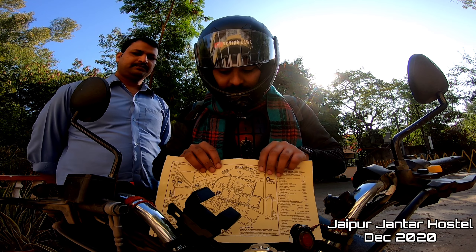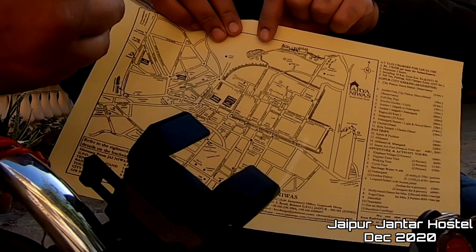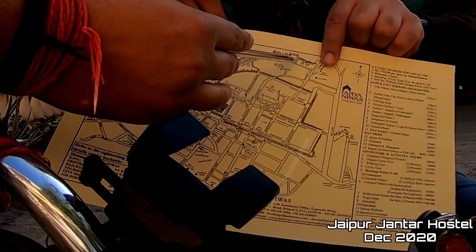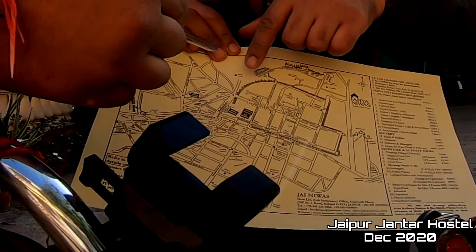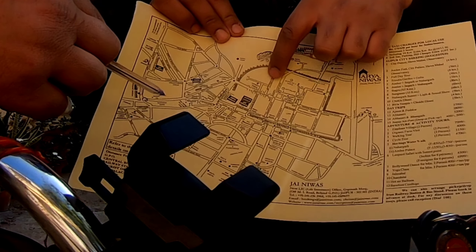I will start this video and I am going to take you to Amer Fort, so let's begin. This is Jaipur — there is a tiger fort, a jaguar fort, and a road for Delhi. But now we are here. This is Jainawash — this is the pink city.